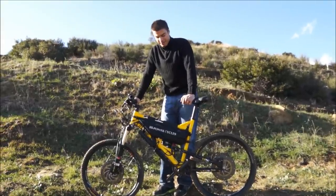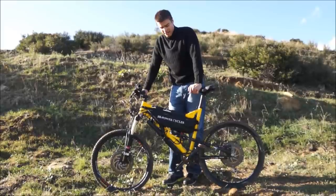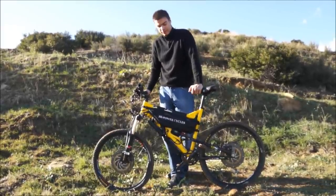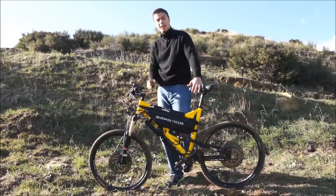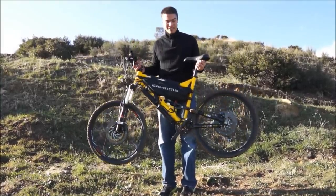The beauty about High Power Cycles is that we really believe in ultra high performance and lightweight. We don't like going to the 100 pound plus category because they're literally like motorcycles and you lose the handling dynamics of a true bicycle or mountain bike. This thing, as it sits right now, is ultra lightweight — only 73 pounds, so it's not heavy at all.